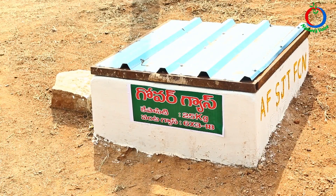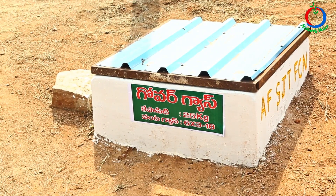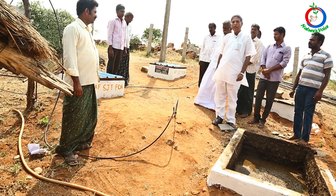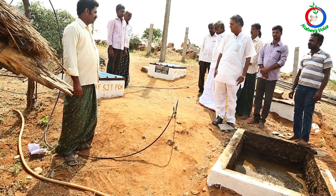Here you are seeing two gober gas plants built by AF Ecology Centre. These are one of the 2,500 units they have built for farmers.